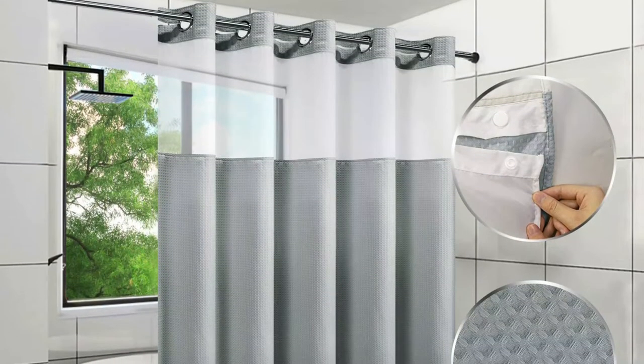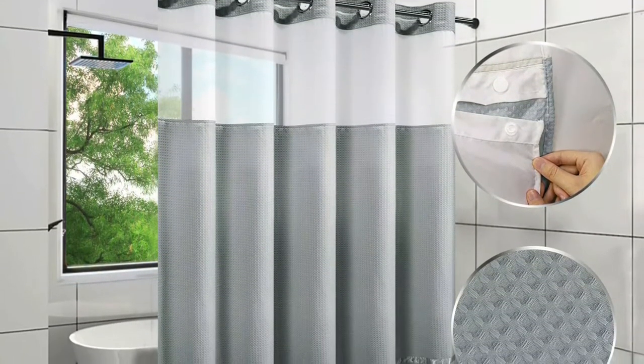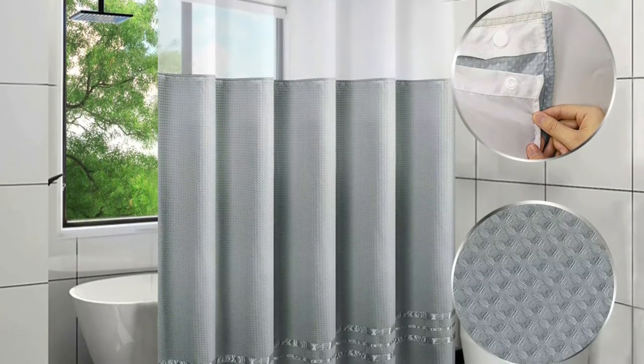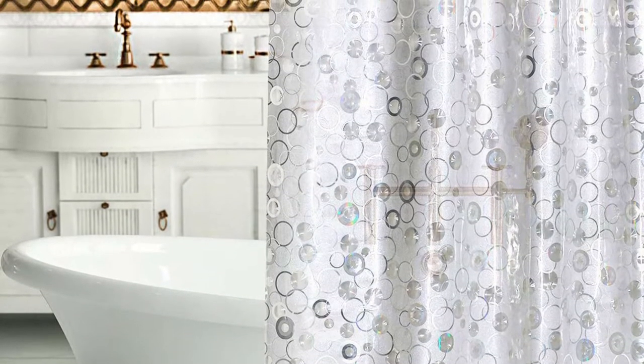It's also attractive enough to be used alone without a traditional shower curtain. The thick EVA material is designed to last and is engineered to repel mold and mildew. Unfortunately, this curtain liner is not washing machine safe.